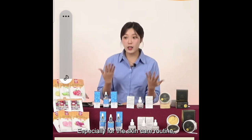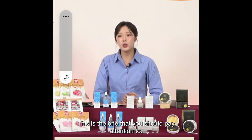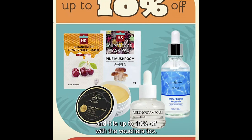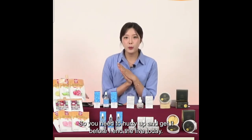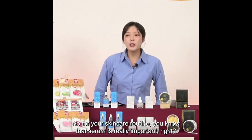Especially for the skincare routine, this is the one you should pay attention to. It's going to be up to about 30% off during the live today, and it is up to 10% off with the vouchers too. During the live, you get up to 10% discount plus 30% off with the product voucher. Hurry up and get it before I end the live today.